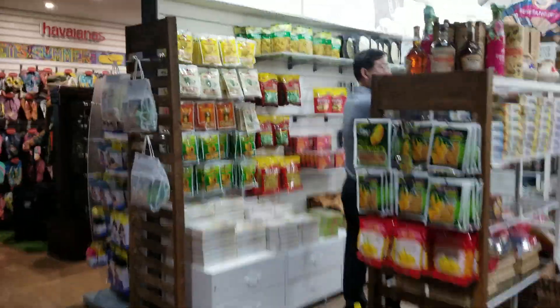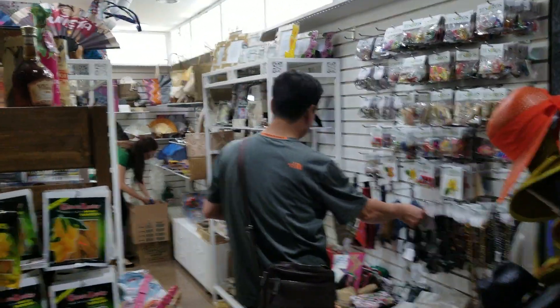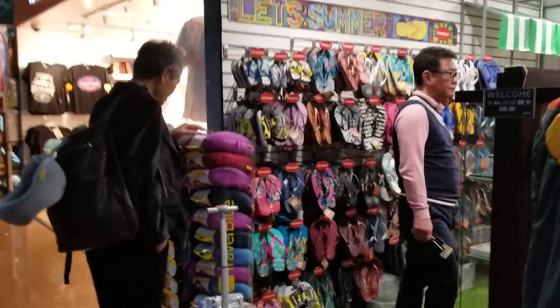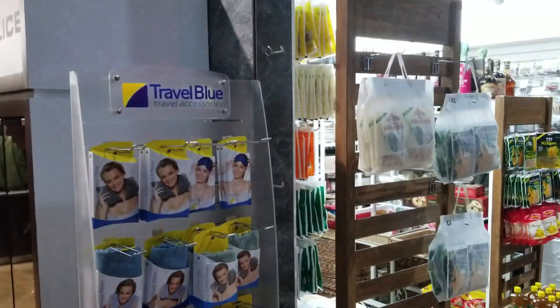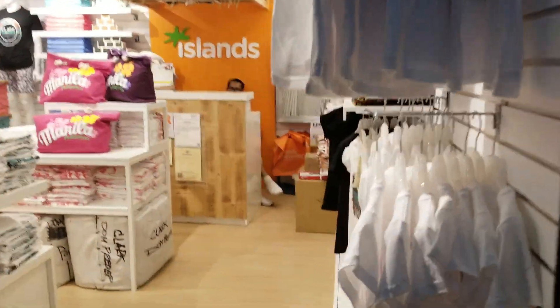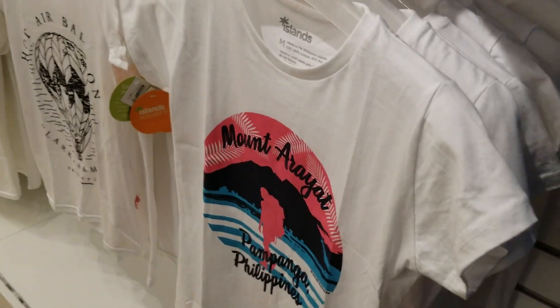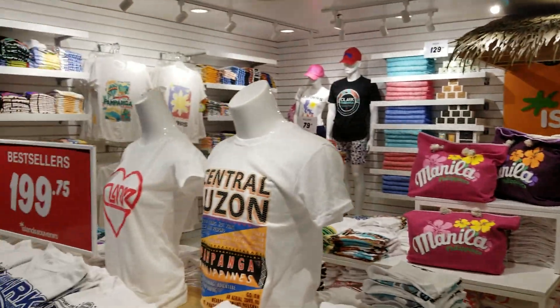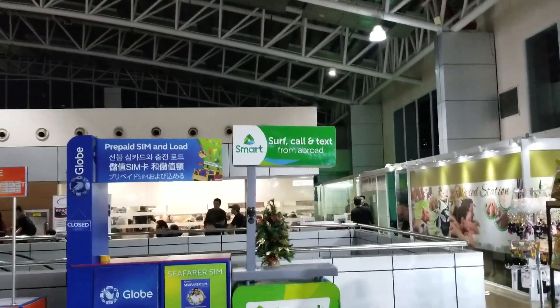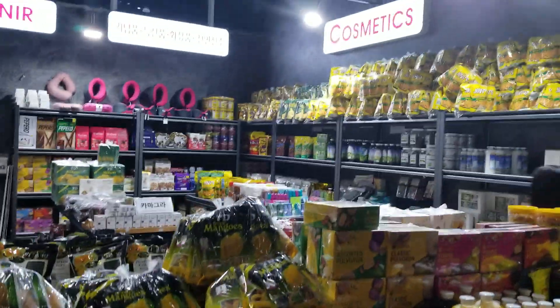There are a couple of little shops where you can buy candies. You can get your cell phone loads here too, both Smart and Globe right here, and more candies and that kind of stuff.